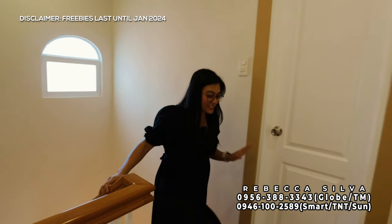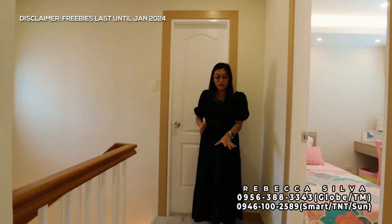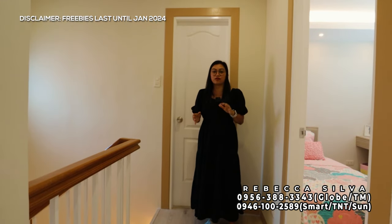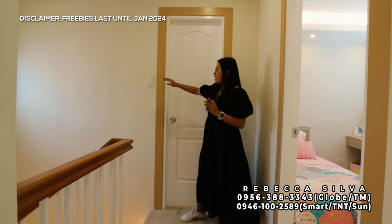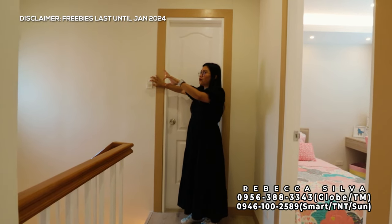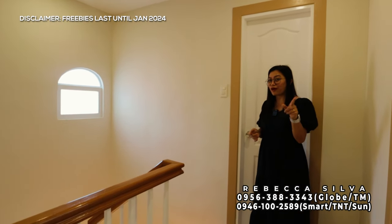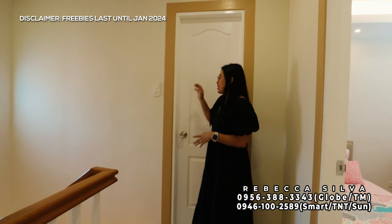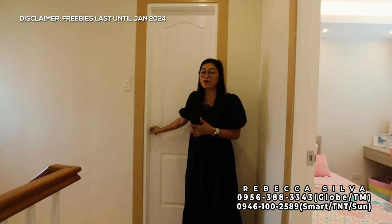Ang kanilang second floor ay very nice. Gumamit sila ng vinyl planks — isa ito sa mga reasons bakit vinyl planks yung ginagamit sa second floor, para hindi masyadong malamig sa paa unlike pag nakatiles. Nandito yung ating switch — meron switch din sa baba, so for example gusto mong buksan yung ilaw, pwede mo siyang patayin na dito sa taas. On this side, yung kanilang first door na makikita mo ay yung common toilet and bathroom.